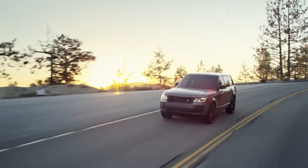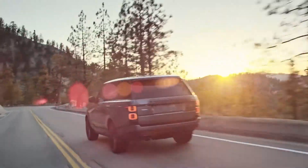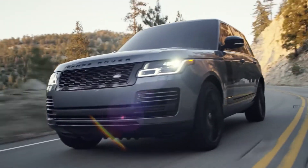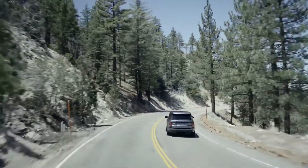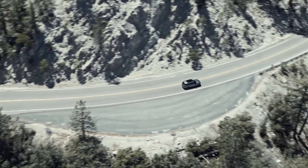Power options include a brand new straight-six diesel engine for great low-down torque and up to 350bhp, a silky smooth straight-six 3-litre petrol with 400bhp, the PHEV which combines a 300bhp petrol engine with an electric motor, and for the top of the range cars, the option of a 5-litre supercharged V8 petrol with a devastating 565bhp and a 0-60 time of around 5 seconds.